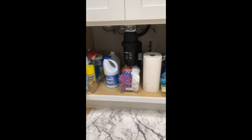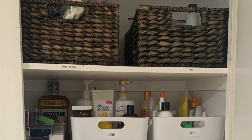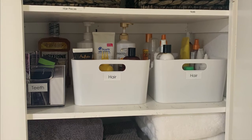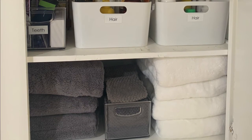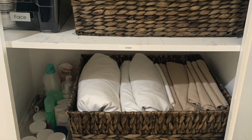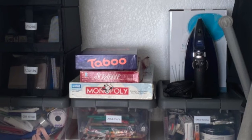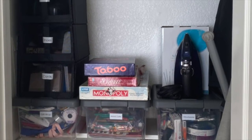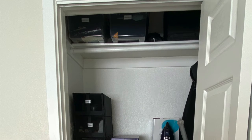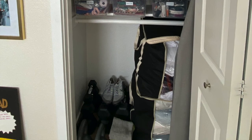We also helped with her makeup and beauty supply backstock in an upstairs closet, where we repurposed some bins and added new bins and containment, as well as helped her with a redesign of her office. All in all, it was a super fun job and I think the team crushed the challenge.